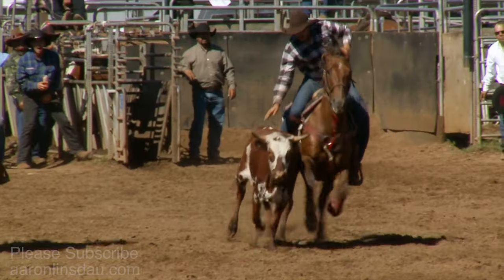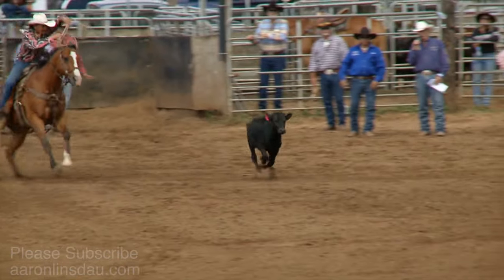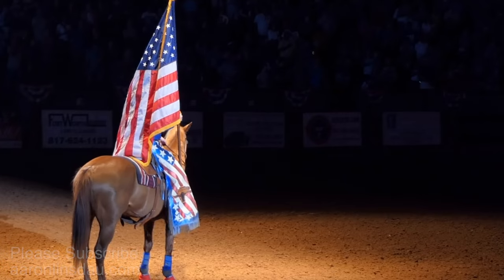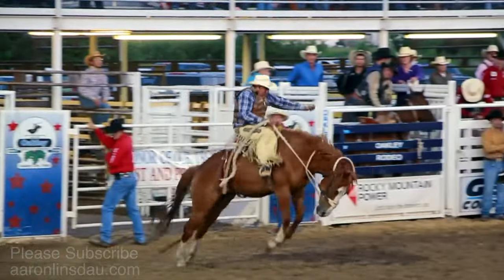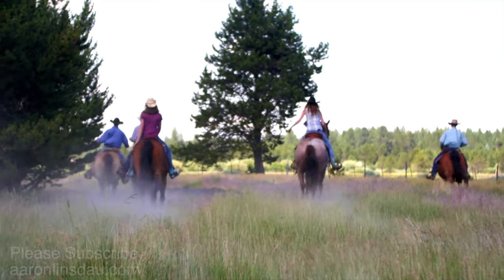Stop by the Cody Stampede on 12th Street where you can get tickets to the world-famous rodeo that's been going on for over 100 years. This was originally started with Buffalo Bill, and the tradition continues on today. This makes Cody the rodeo capital of the world — a pretty big thing considering that Sheridan has a massive rodeo, Jackson has almost nightly rodeos, and there are other rodeos around the west. Tickets are available, it's super fun, and it's almost nightly entertainment.